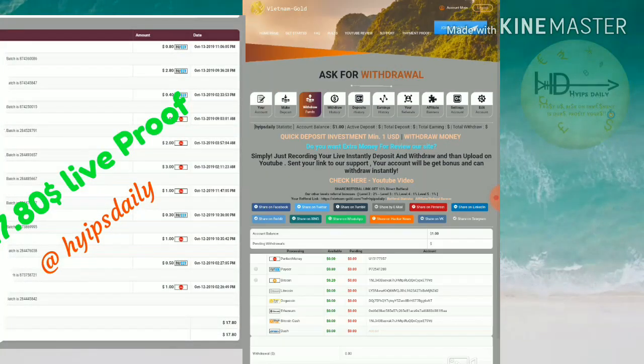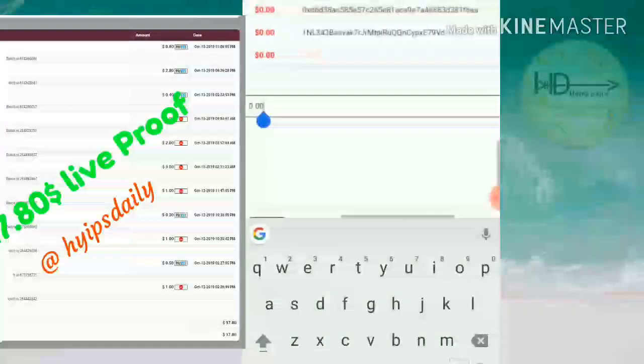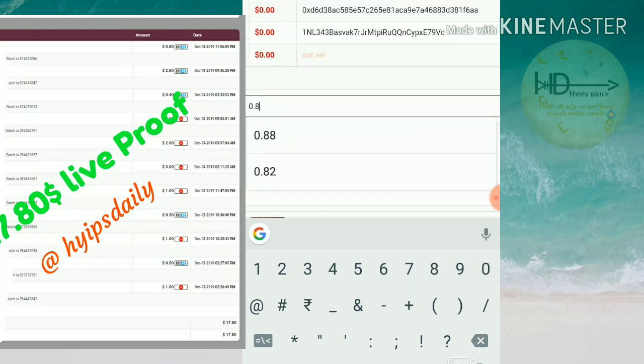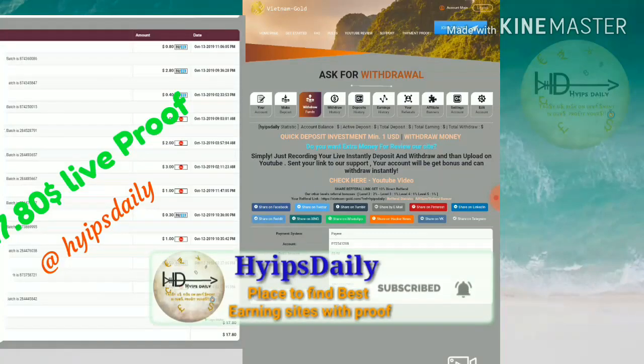I'll try to withdraw one dollar. I have 80 cents in my PayWallet, so I select the PayWallet and enter the amount — 80 cents.